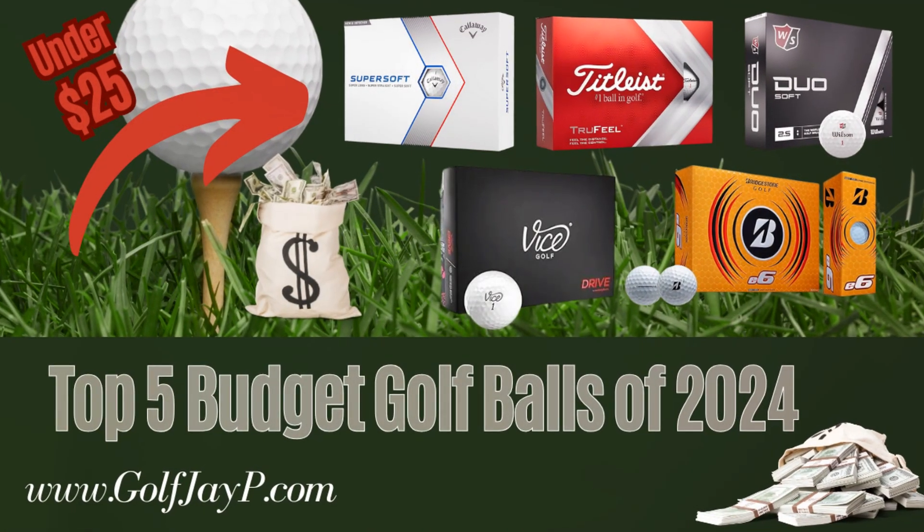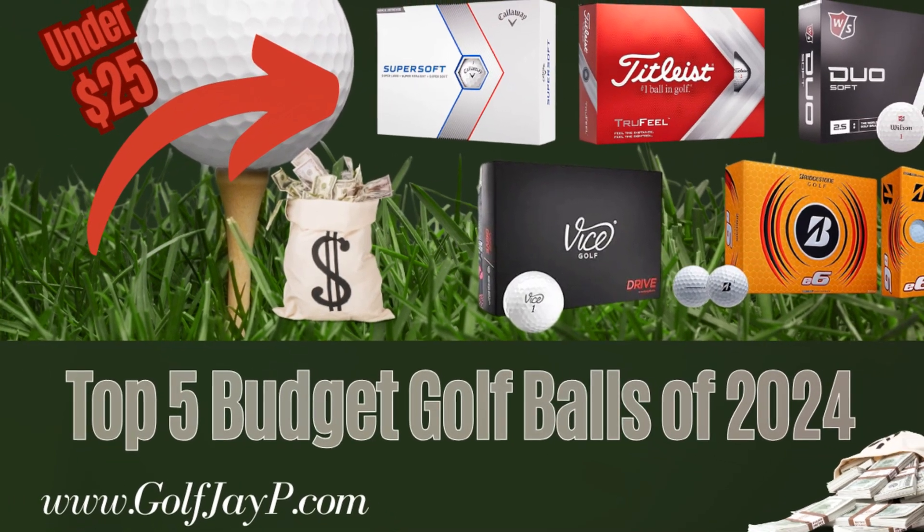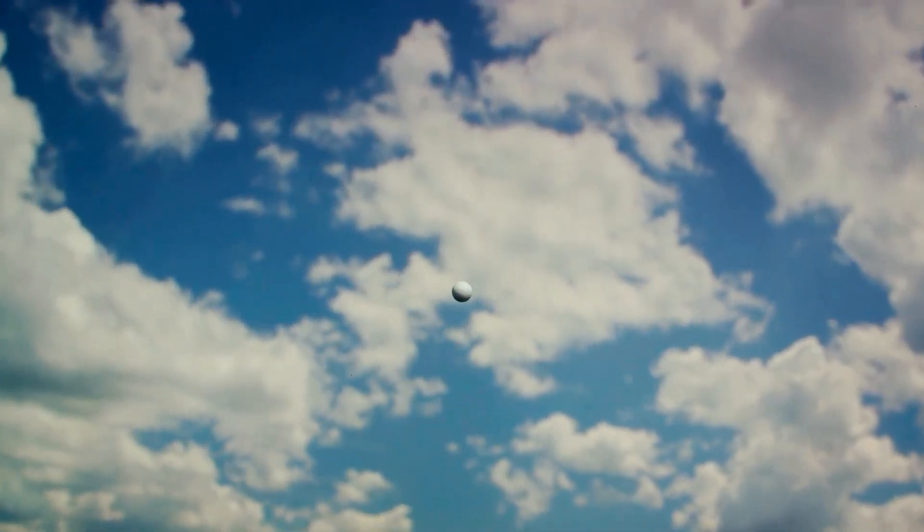And there you have it, folks, the top five budget golf balls of 2024. Follow the links in the description to get yours today and improve your game without straining your wallet.